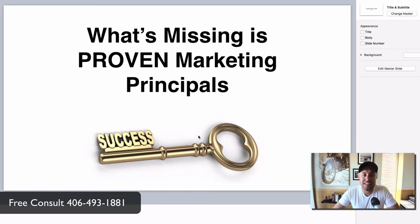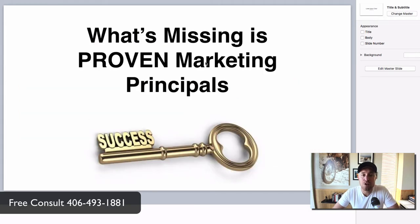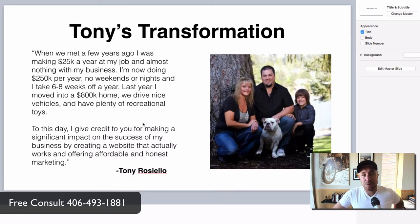I'll tell you what it is — it's proven marketing principles. Proven marketing principles are the key to success. The artist thinks a pretty website is going to get calls. The programmer thinks nice code is going to get the calls. But neither one of these people are marketers. So you need proven marketing principles — time-tested stuff that does not change. That's your key to success. Here's proof. Here's Tony, one of our clients. We designed a website for Tony several years ago, and he went from $25,000 a year to $250,000 a year.